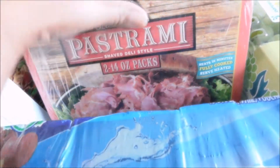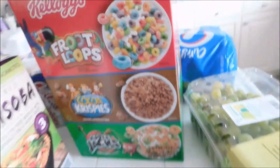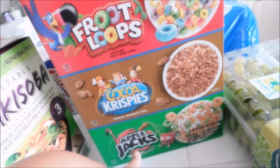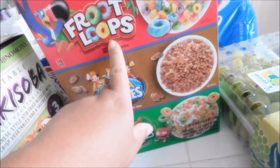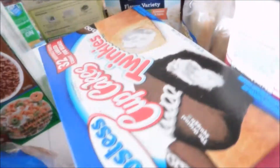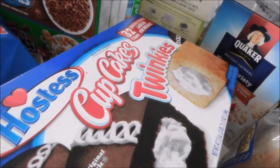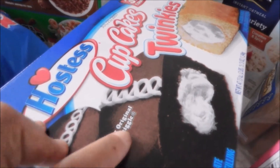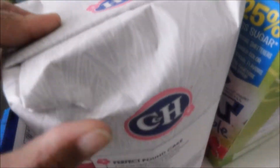I got a big pack of pastrami for some sandwiches, and the big box of three different cereals — Apple Jacks, Cocoa Krispies, and Froot Loops. I also got a big thing of grapes and a huge bag of russet potatoes, which are perfect for baked potatoes.